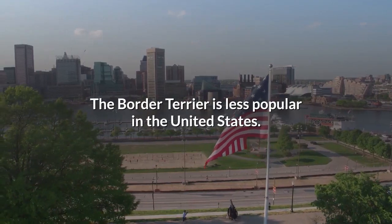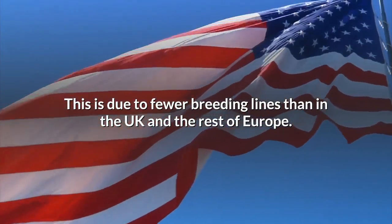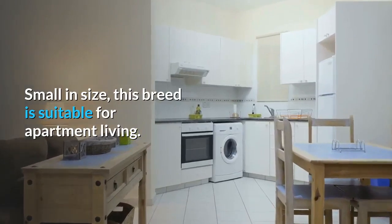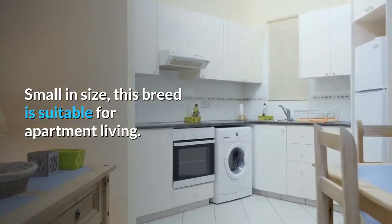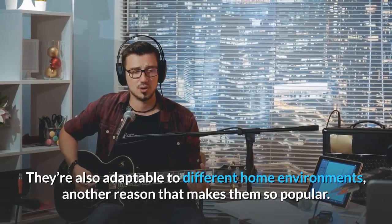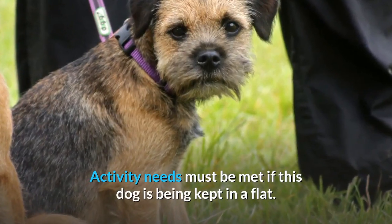The border terrier is less popular in the United States, due to fewer breeding lines than in the UK and the rest of Europe. Small in size, this breed is suitable for apartment living and adaptable to different home environments — another reason that makes them so popular.